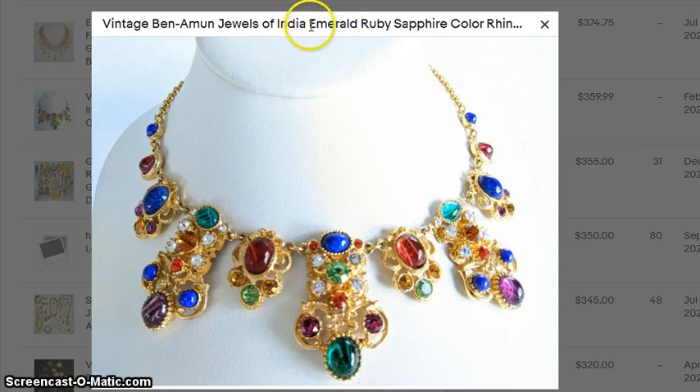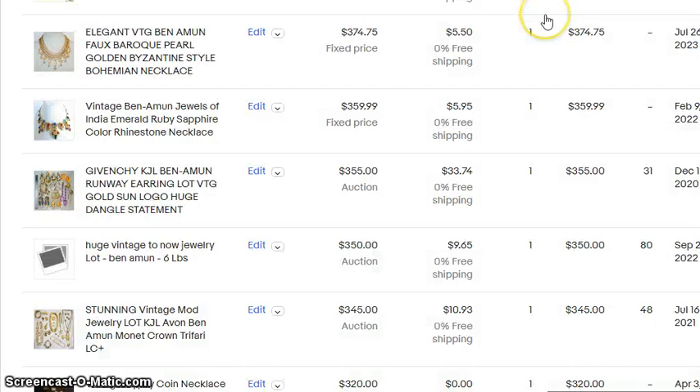And this is a really good way to get in trouble — calling something emerald, ruby, and sapphire all at one time. They actually referred to this one as 'Jewels of India.' It does kind of look like that Bollywood jewelry that you see. And that went for $360.